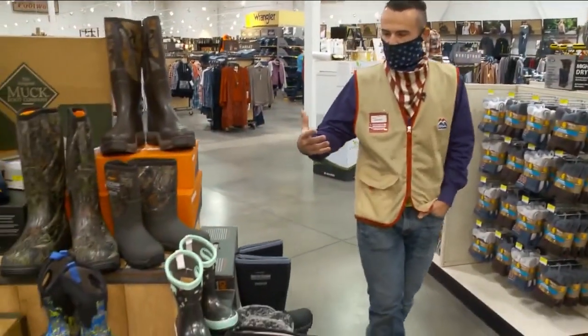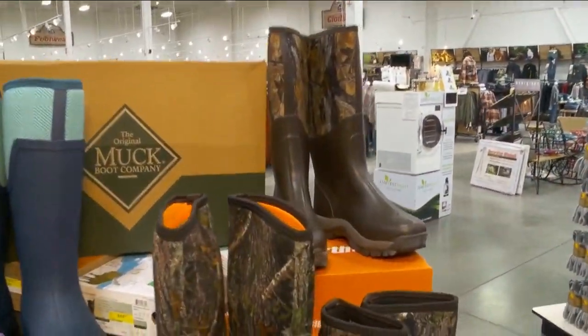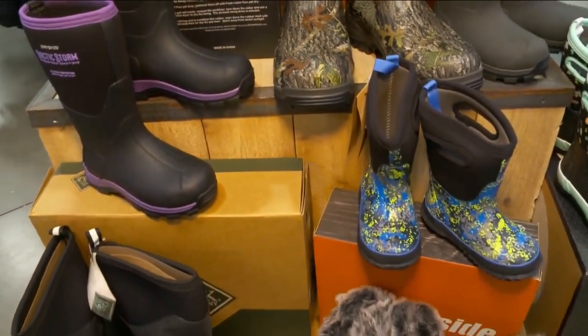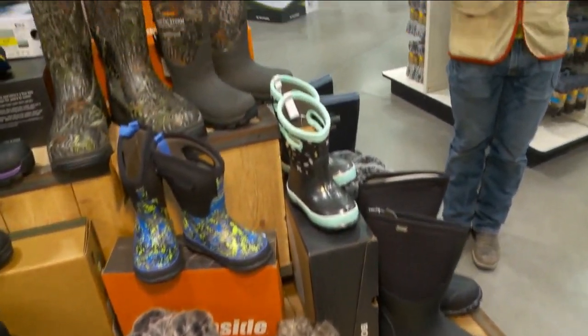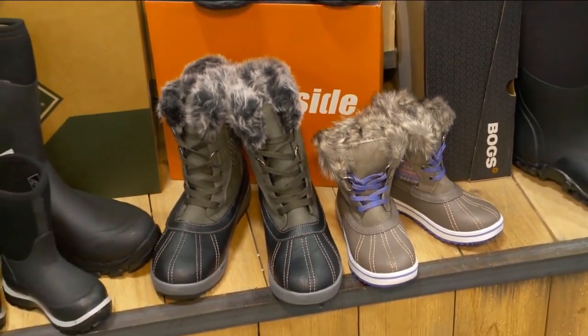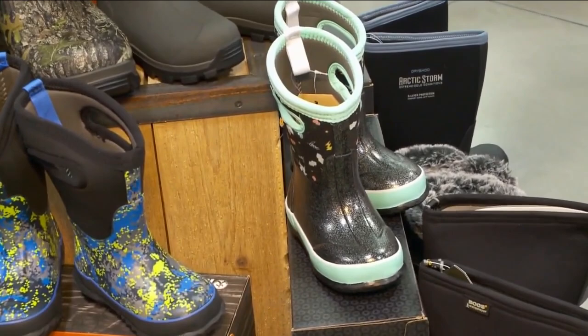And then you move into your boots. We've got Northside, we've got Boggs, we've got Dry Shod, we've got Mucks. The biggest thing I like about these is they'll keep your foot insulated anywhere from negative 65 degrees all the way up to 65. And for the ladies in our lives — look, they're cute. See how cute they are? They're not just work boots anymore, ladies — they are stylish. And your kids as well are in the same boat, keeping them looking good but keeping them warm at the same time.